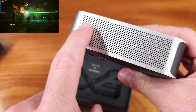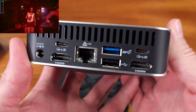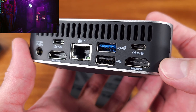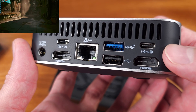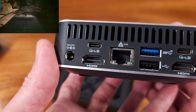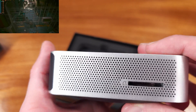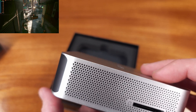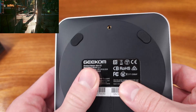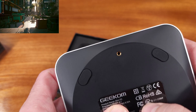The Radeon 780M iGPU that this PC features is basically the fastest integrated GPU that's out there. It's actually pretty seriously impressive. For not being a dedicated GPU, this can really crank out decent performance in quite a few games. The Radeon 780M GPU features 768 shaders, 48 TMUs, 32 ROPs, and some ray tracing support, with 12 ray tracing acceleration cores.